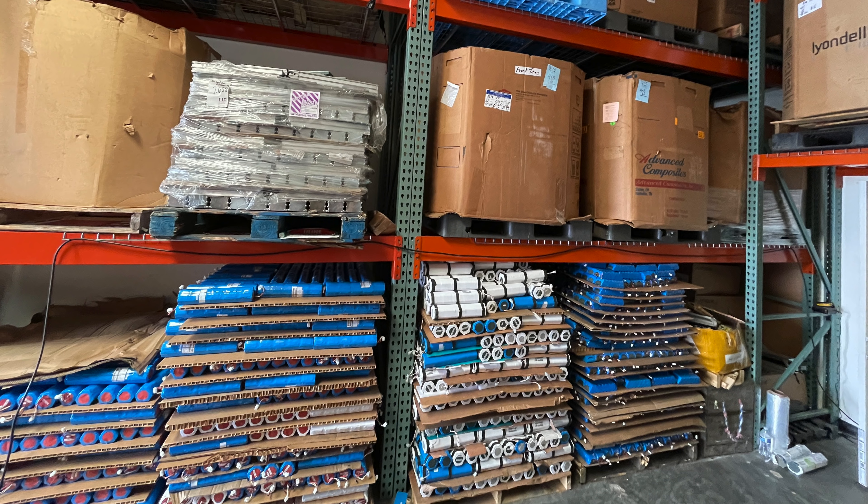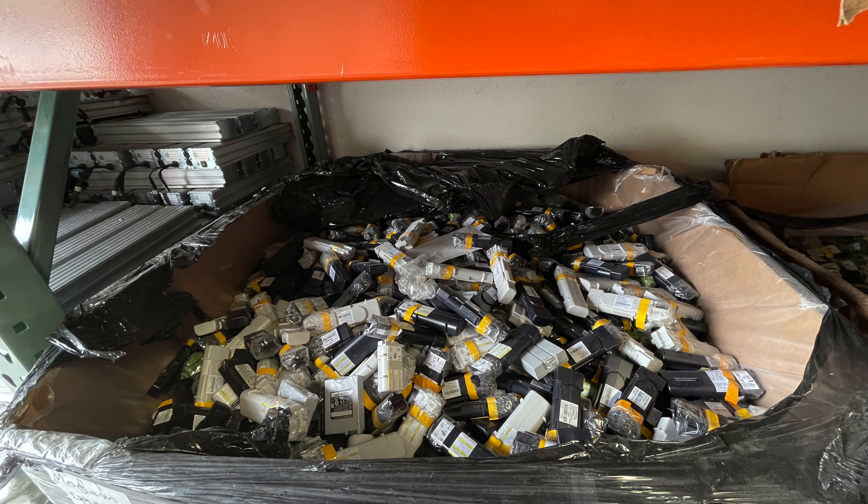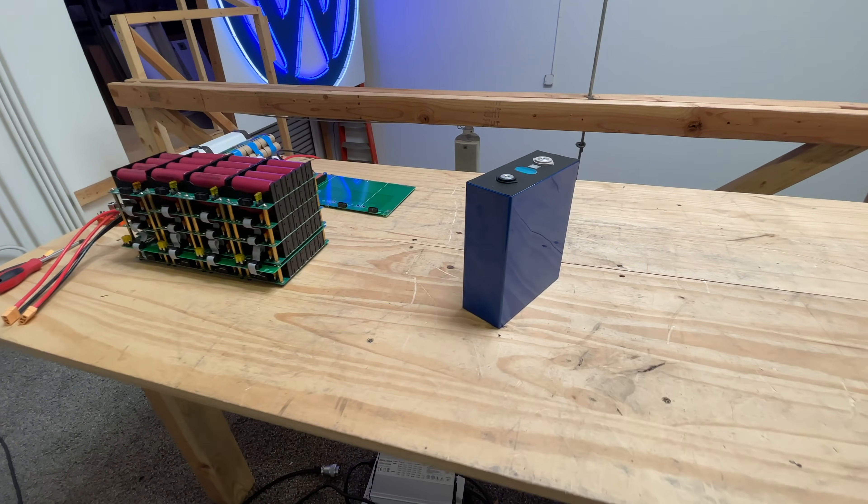The way we usually get really inexpensive batteries here in the US is by harvesting them out of old equipment that already has them. Because lithium iron phosphate didn't used to be so popular, there are limited amounts of those available, but we've managed to get some for you.